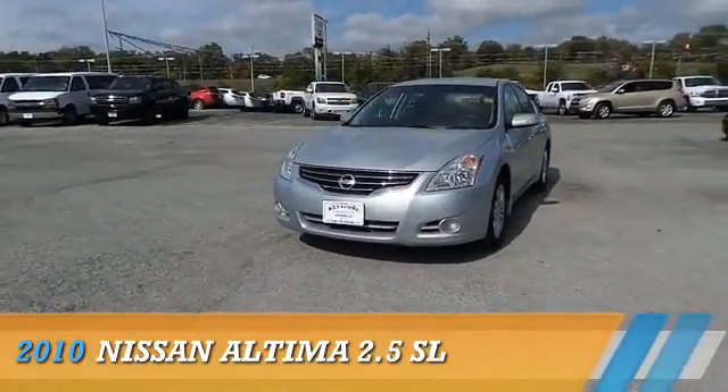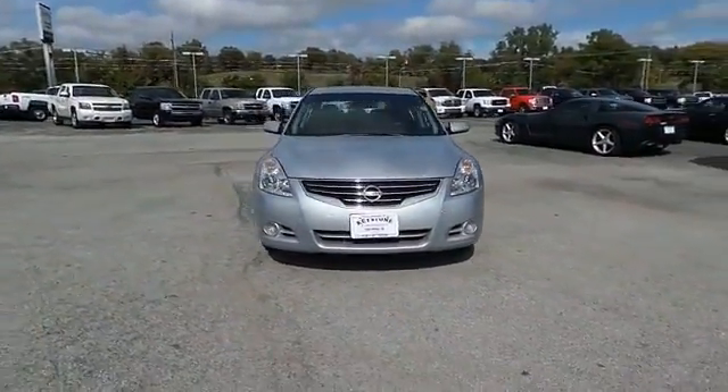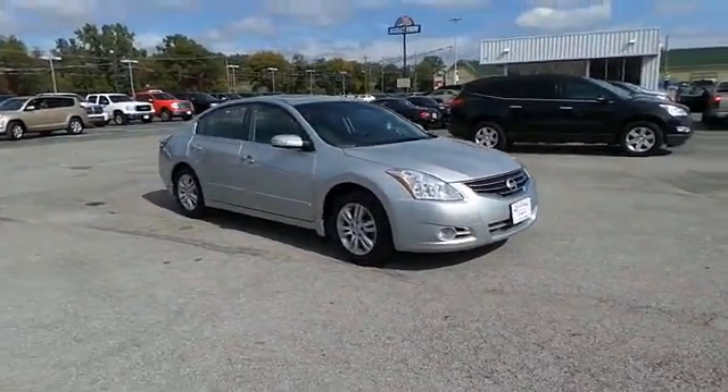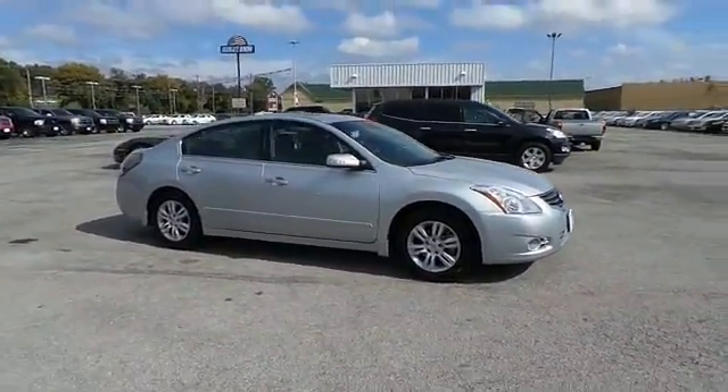Presenting the 2010 Nissan Altima, powered by front wheel drive, a 2.5 liter 4 cylinder engine, and a manual transmission.